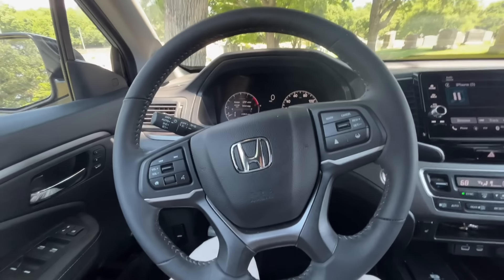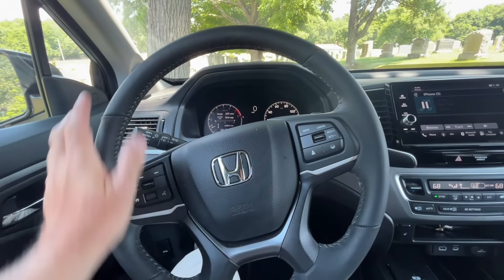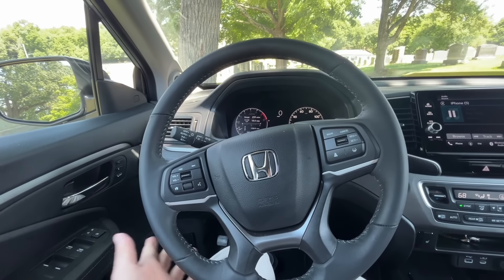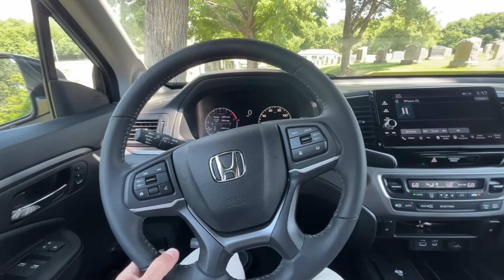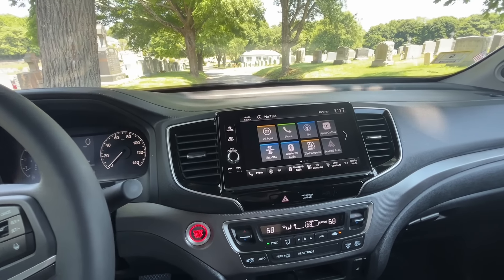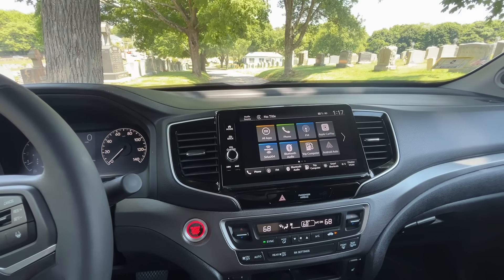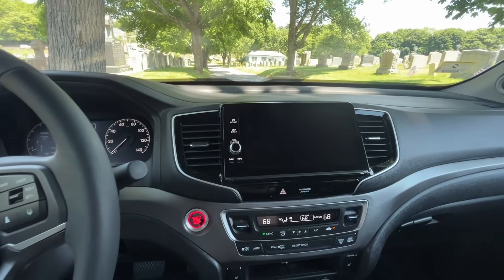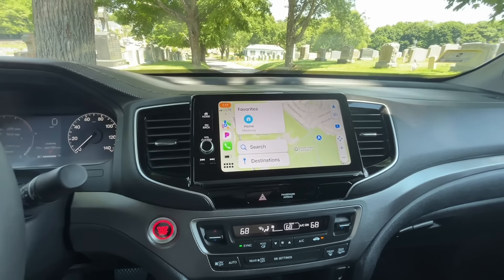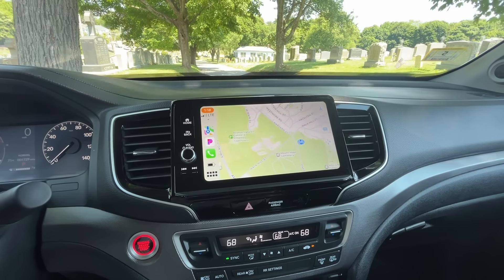This does not have onboard navigation — I thought I was going to miss it, but the wireless Apple CarPlay has worked flawlessly so far. I'm just using maps on my phone, and once you get into CarPlay your maps are right there. I'm using my phone to record this but the maps are still up and it's still connected — works fantastic. My Pandora shows up, and it's got Sirius XM — they give you three months complimentary and I'm probably going to keep it.